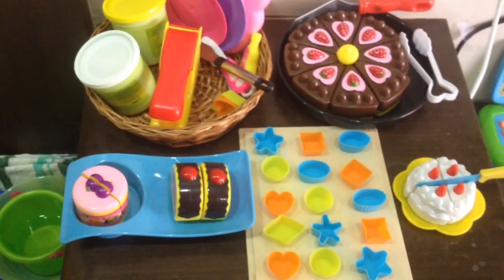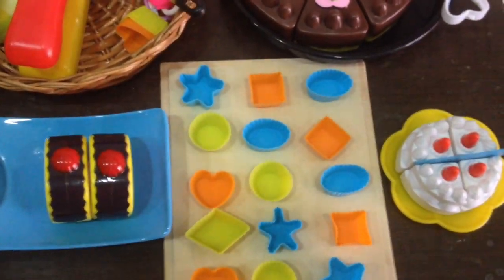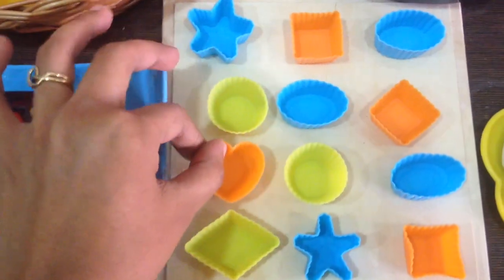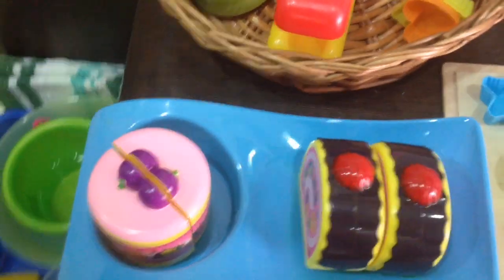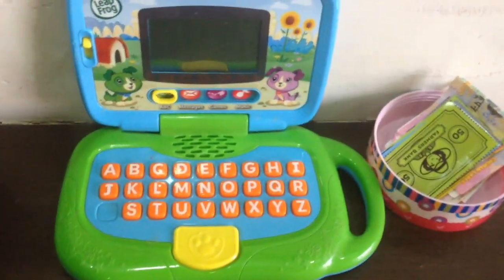Lastly, one more pretend play station — C is for cakes and cupcakes. I've set up this cute little shop for him with different cakes, cupcakes, and pastries. I have cupcake holders and a basket of clay so we can make cakes and put them in the holders, pretend it's a shop, and have some fun. That's his little cash register all set up.